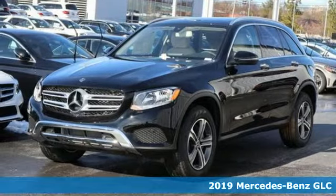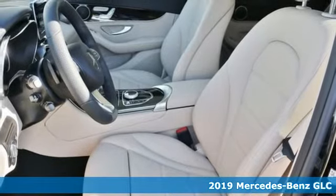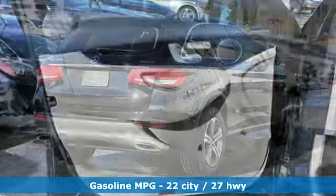Here's a new 2019 Mercedes-Benz GLC. The shape ignites your passion for driving and the engine delivers on the promise. It comes nicely equipped with features you'll love.